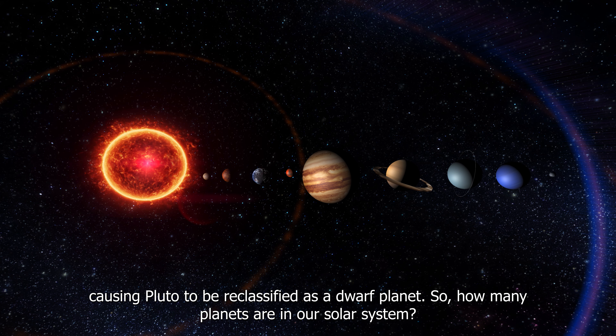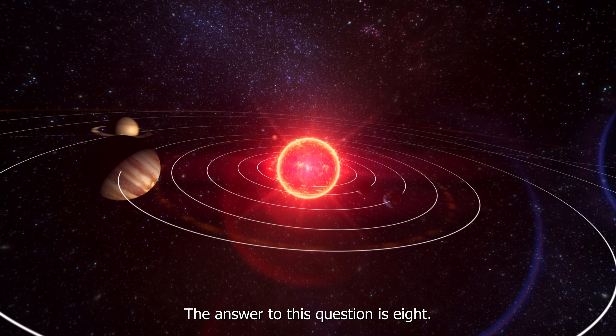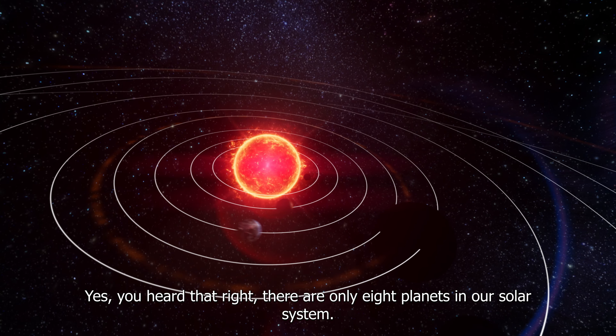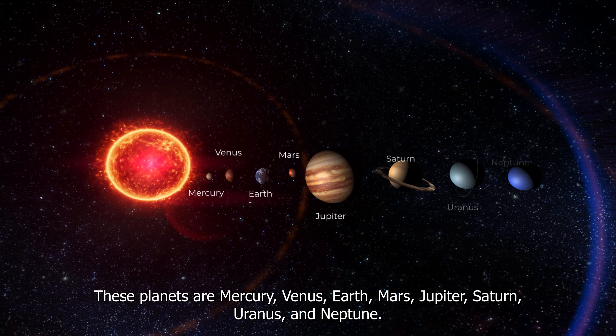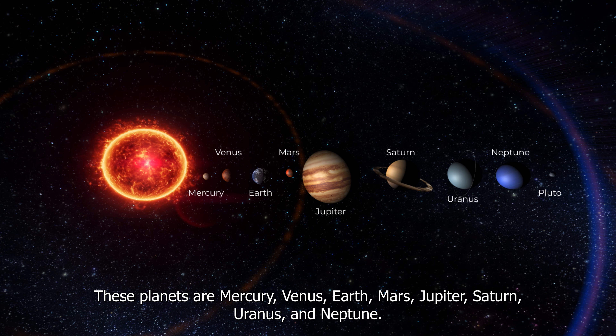So how many planets are in our solar system? The answer is eight. Yes, you heard that right, there are only eight planets in our solar system. These planets are Mercury, Venus, Earth, Mars, Jupiter, Saturn, Uranus, and Neptune.